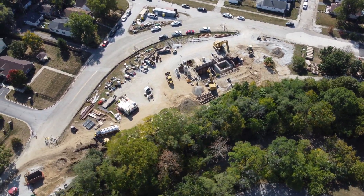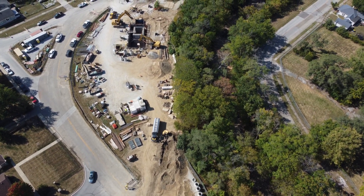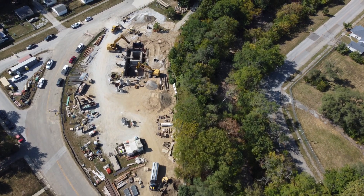This is Pleasant Run Parkway and LeGrand Avenue. Whatever this project is, it's very easy to imagine that they're building a huge secret underground headquarters for something.